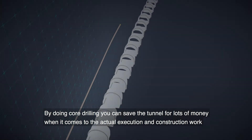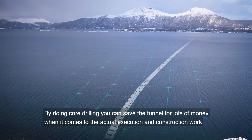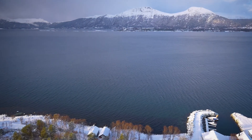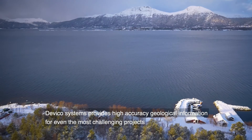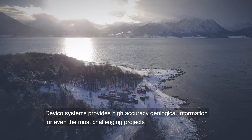By doing core drilling, you can save the tunnel project lots of money when it comes to the actual execution and construction works. Deviko Systems provides high accuracy geological information for even the most challenging projects.